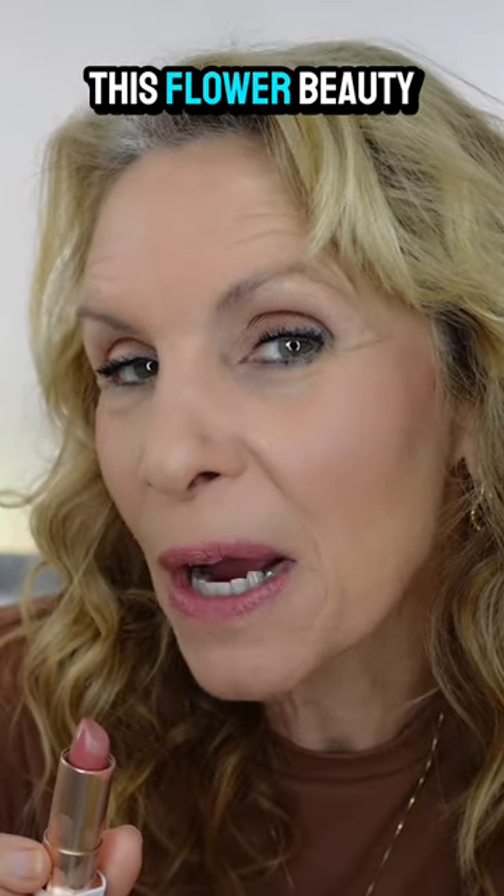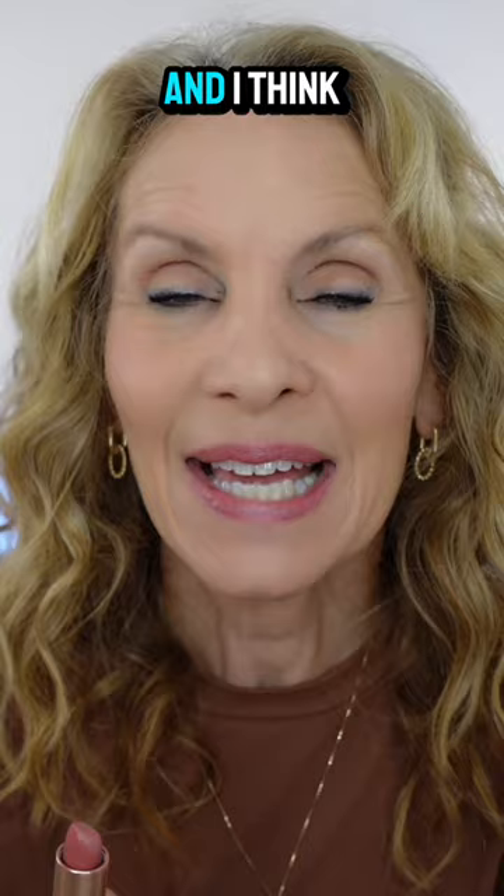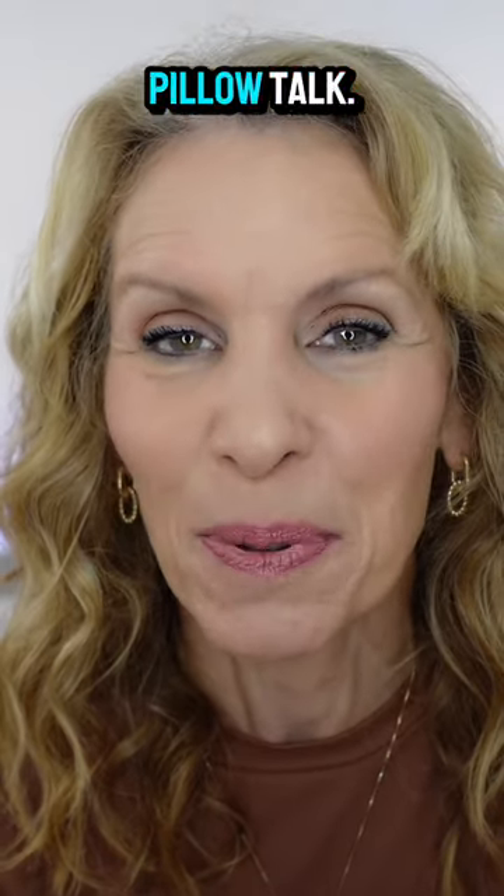Look at what a beautiful look this Flower Beauty lipstick gives. It's a gorgeous cream product and I think it's a great dupe for Charlotte Tilbury's Pillow Talk.